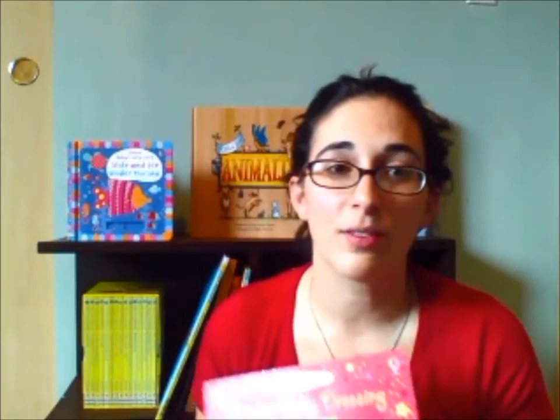So that is our Sticker Dolly Dressing — this one is Movie Stars. It's $8.99 and you can find it on mortonbooknook.com. Make sure you go on there and check out all the awesome sticker books that we have — hundreds and hundreds for kids of all ages. I'm sure you'll find something that you're sure to love. Thanks very much!